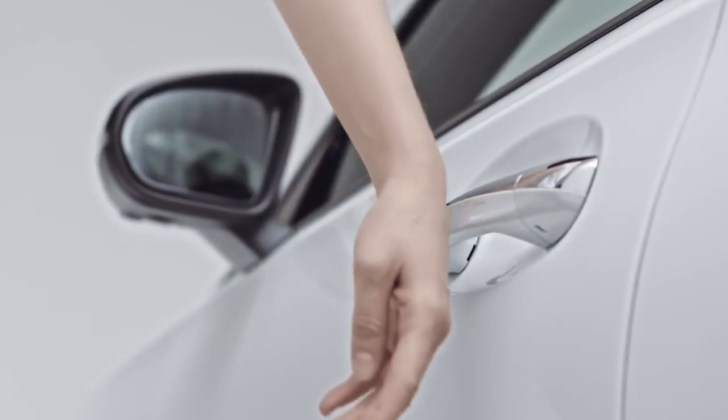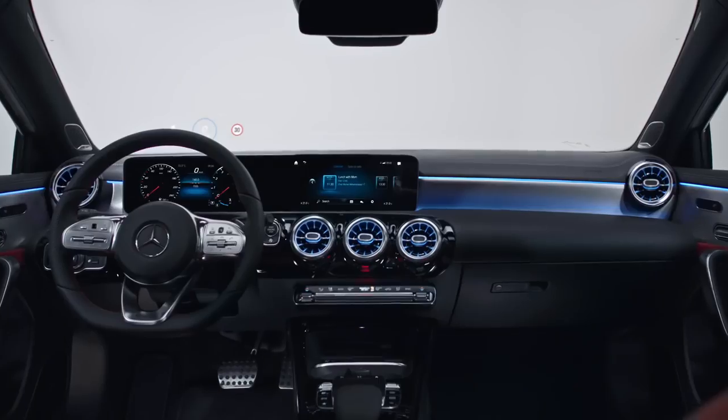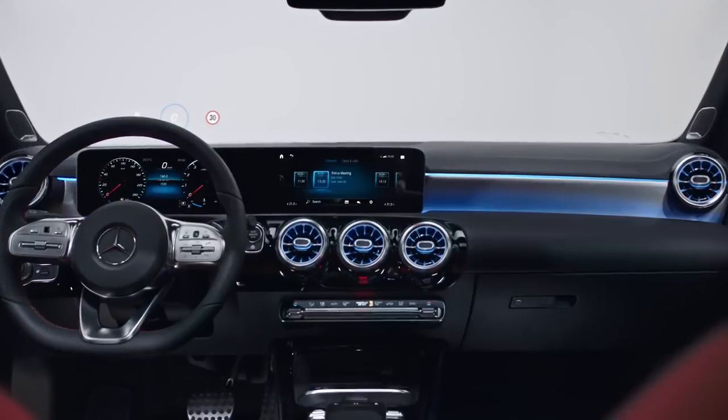Keyless Go senses the smart key in your pocket and unlocks your car. In the new A-Class, you can charge your phone wirelessly, stay in touch with your phone calls, your music, and everything that's important to you.